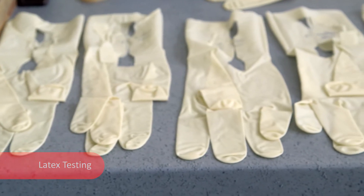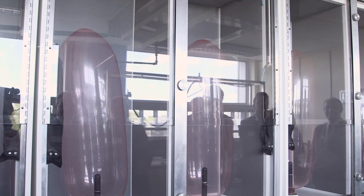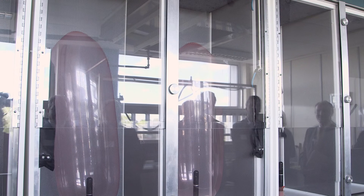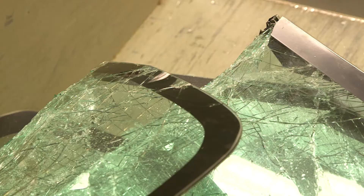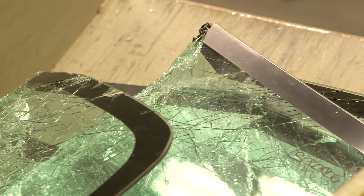In here we do surgical gloves, examination gloves, and condoms. We do a burst volume and pressure test. This is the equivalent of approximately 30 miles an hour, not wearing your seat belt in the car — you hit the object, the car stops, you carry on and hit the windscreen.